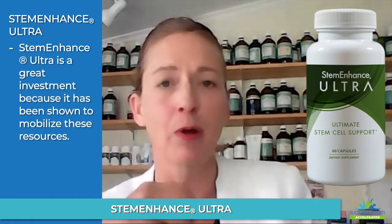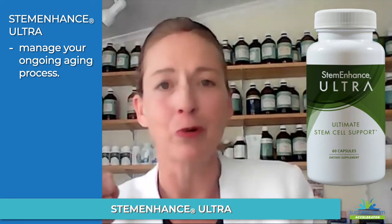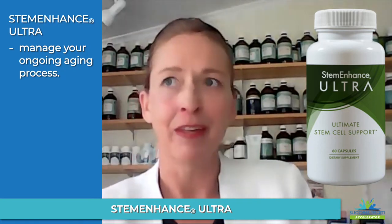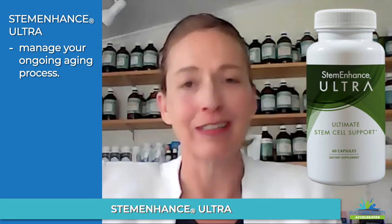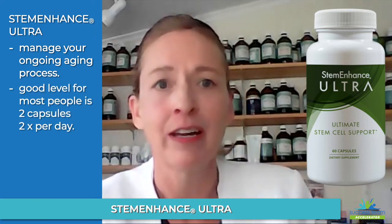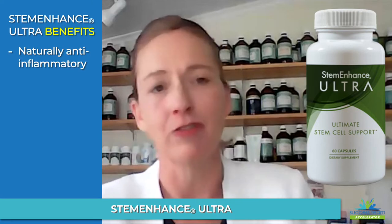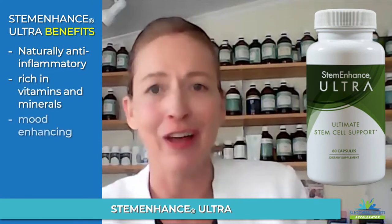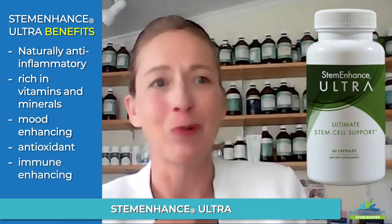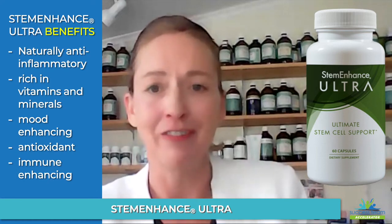We can invest in a product that has been shown to mobilize these resources to manage our own aging process. A good level for most adults would be two capsules morning and afternoon. Stem Enhance also has many benefits — it's naturally anti-inflammatory, has a broad base of natural vitamins and minerals, mood enhancement, natural antioxidant, and immune-enhancing aspects. I've come to talk about Stem Enhance Ultra as the ultimate multivitamin and mineral with anti-aging benefits, to be used long term.